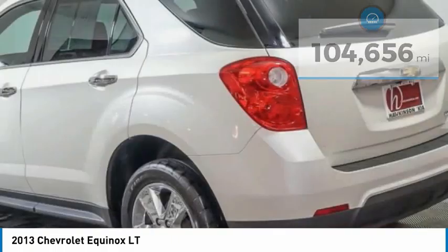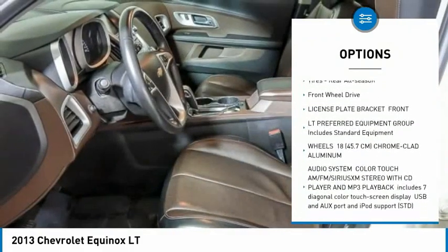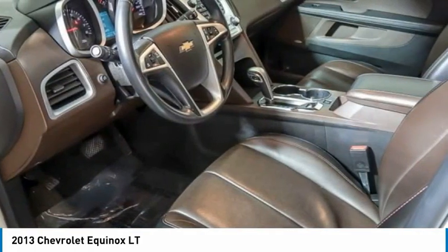Here are some of this vehicle's great options: tire pressure monitor, heated mirrors, remote engine start, brake assist, traction control, stability control, daytime running lights, engine immobilizer, rear all season tires, FWD.